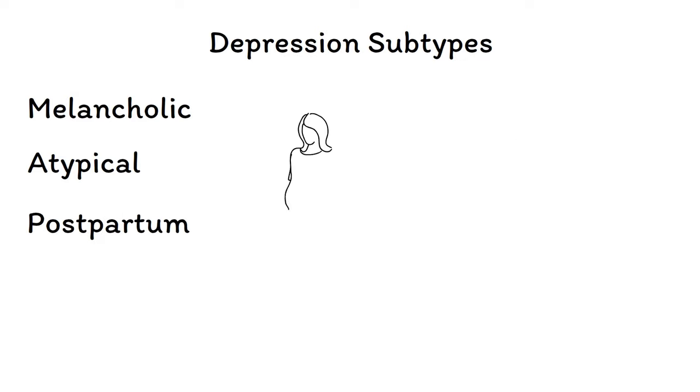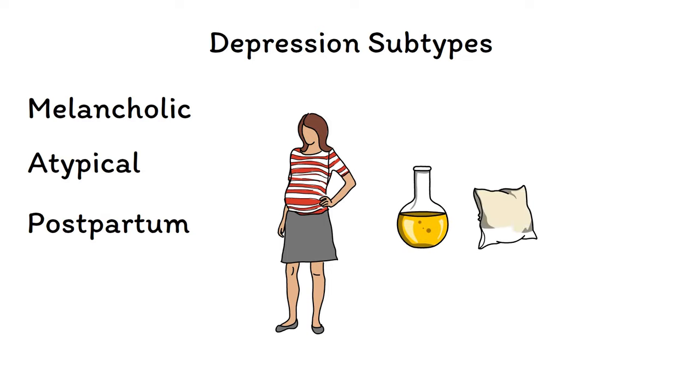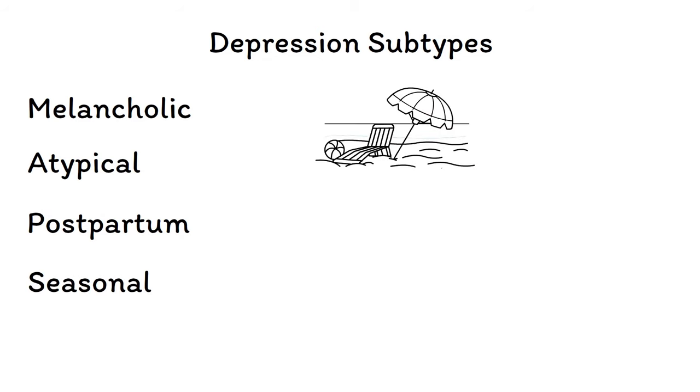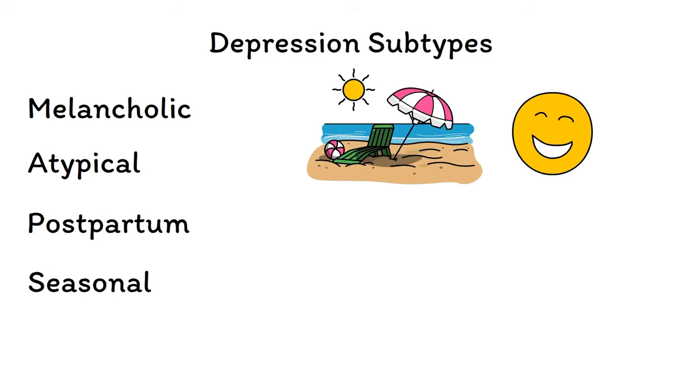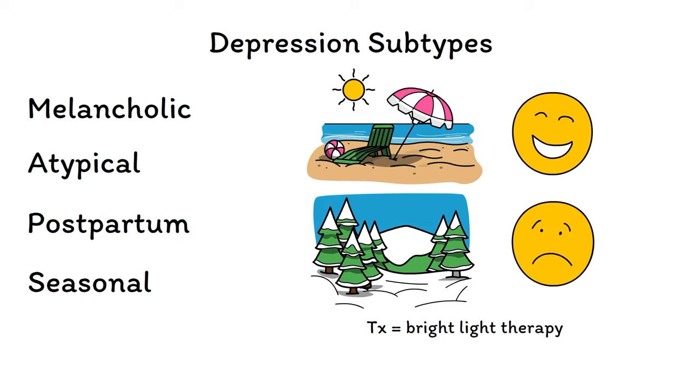Postpartum depression develops in around 15% of women within a few weeks of delivering their child. It's unclear why the postnatal state increases the risk of depression, but many factors, including hormonal changes, sleep deprivation, and child care stress, are believed to play a role. Treatment is the same as for other cases of depression, with the exception of taking additional considerations into account when choosing medications if the mother is breastfeeding. Seasonal depression, also known as seasonal affective disorder, is a subtype where episodes have a clear link to the changing of the seasons, with depression generally developing during the winter months, most likely due to lower levels of sunlight. Treatment involves bright light therapy for at least 30 minutes a day, although standard treatments like medications and therapy are effective as well.